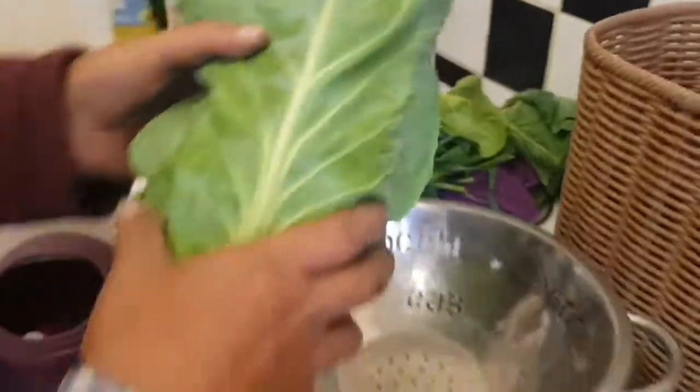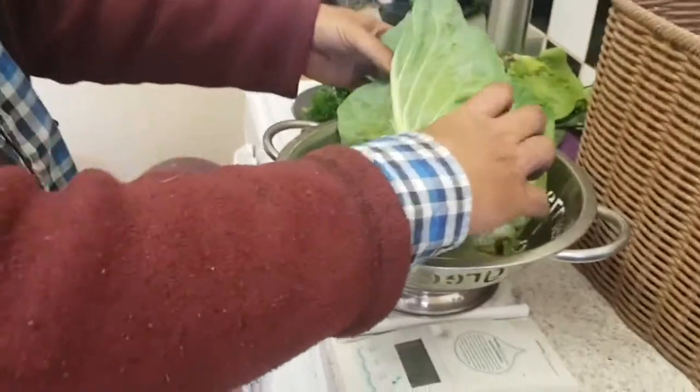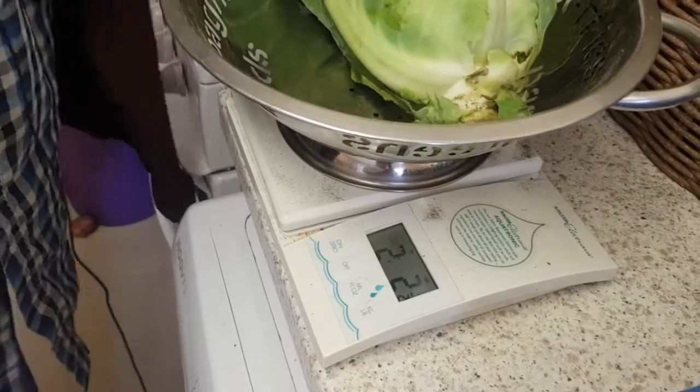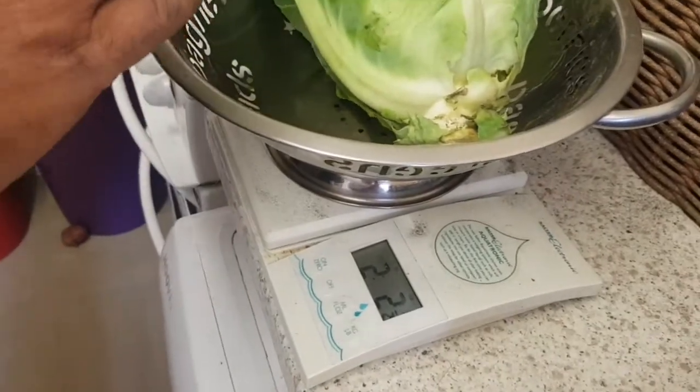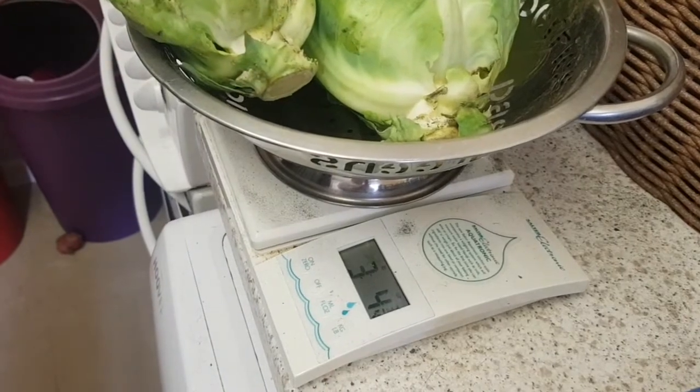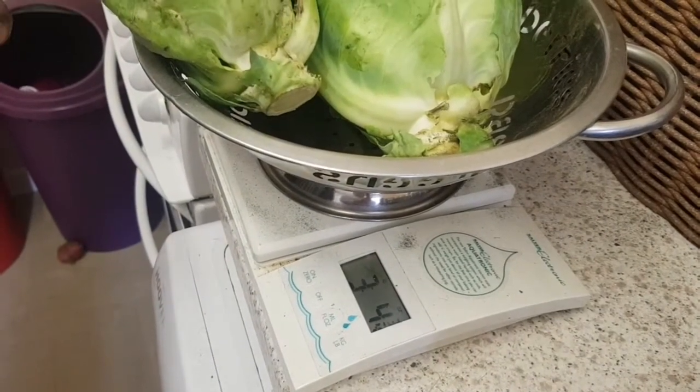These are Dutchman pointed cabbage - two pounds two and a half ounces. And another one, slightly smaller, takes it up to three pounds four and three quarter ounces. So that's them.